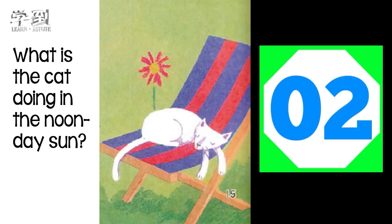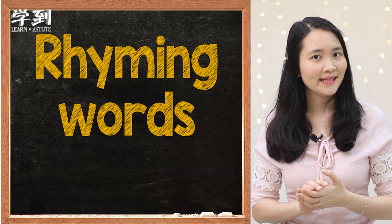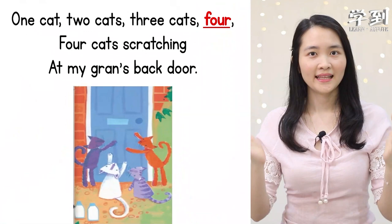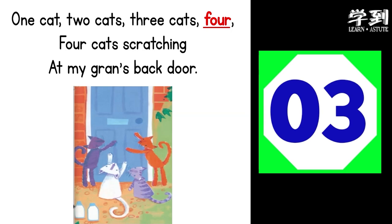Now let's look at the rhyming words that you can see in these poems. What are rhyming words? They are words with the same or similar ending sound. Let's look at this example: cat, mat. So the ending sound for these two words is 'at' — cat, mat. Now let's look at the first stanza. Do you know which word rhymes with the word 'four'? The answer is 'door.' Four, door — they have the same ending sound.